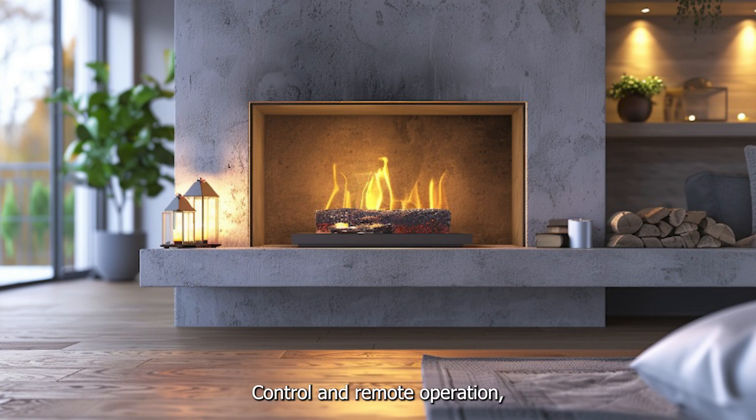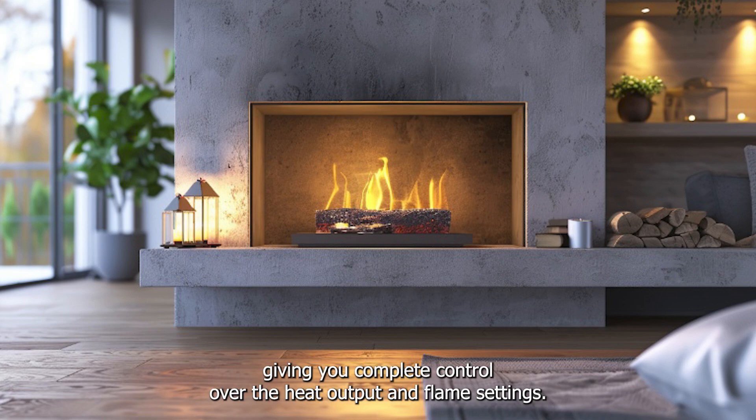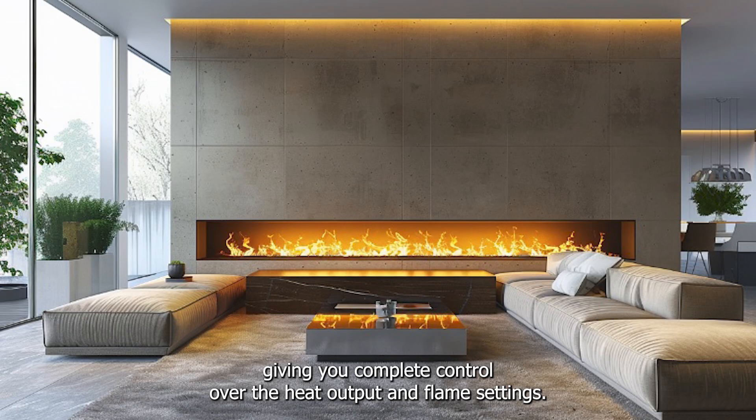Most models come with a thermostat control and remote operation, giving you complete control over the heat output and flame settings.